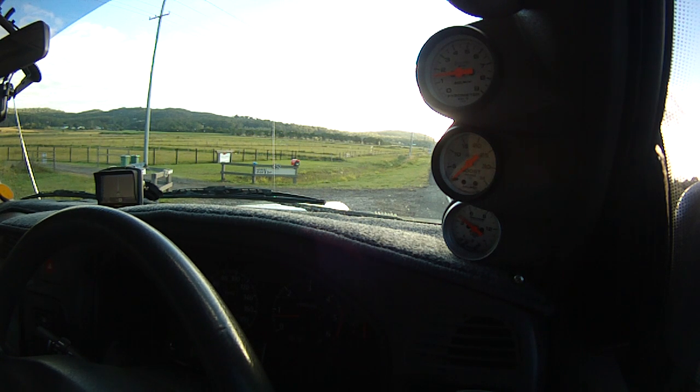I'll do a few runs here to demonstrate. The first one will be reasonably hard acceleration to 100K, and then I'll do a few slower ones around the hills in 4th and 5th gear.